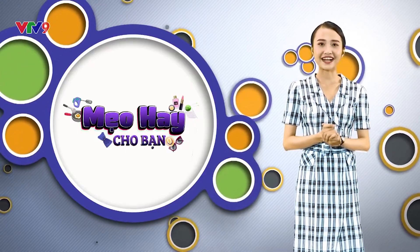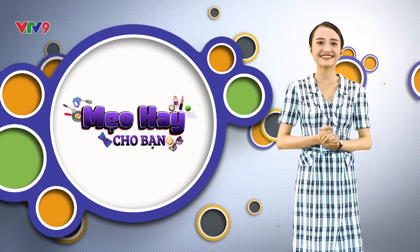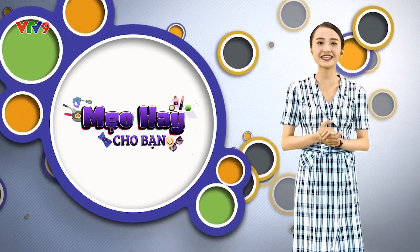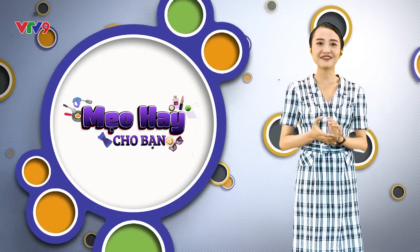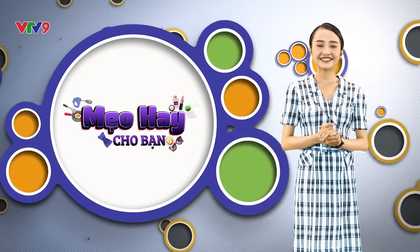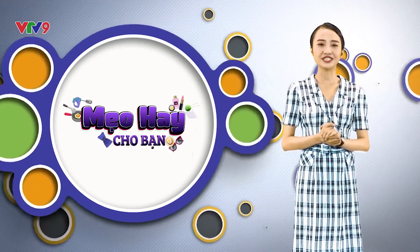Với những thao tác rất đơn giản mà việc bếp núc đã trở nên dễ dàng hơn. Chỉ với vài lát gừng mỏng cùng một chút rượu trắng mà mùi hôi của thịt đã được khử đi hoàn toàn. Những thông tin mẹo hay vừa rồi cũng đã khép lại chương trình ngày hôm nay. Xin chào và hẹn gặp lại quý vị vào những chương trình lần sau.